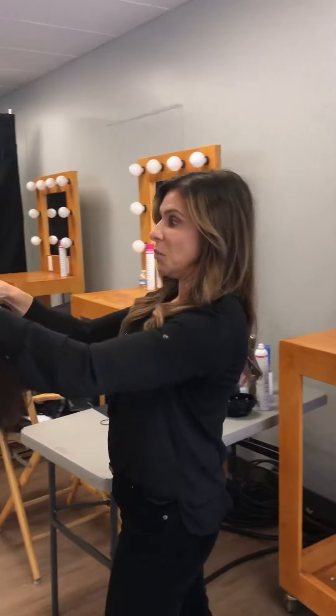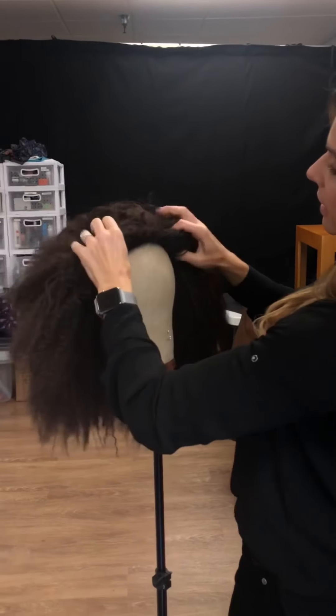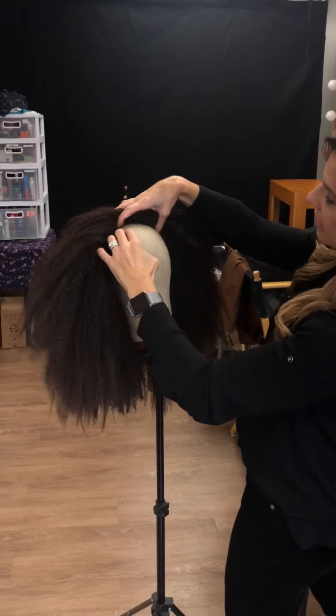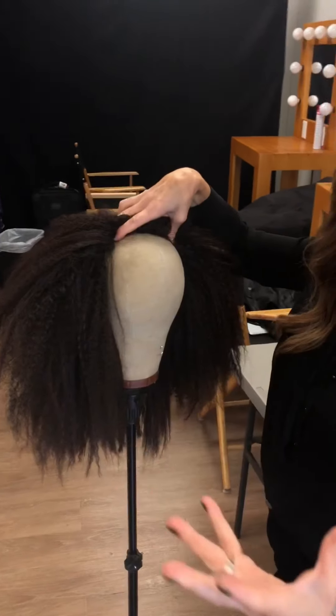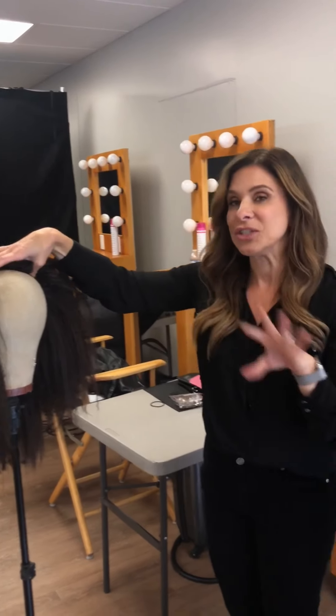Then we folded the wig and kind of incorporated that halfway back, so we were able to create this goddess-like hair. It was just phenomenal, and I know she felt amazing and she looked beautiful, and it created a lot of buzz so it was really awesome.